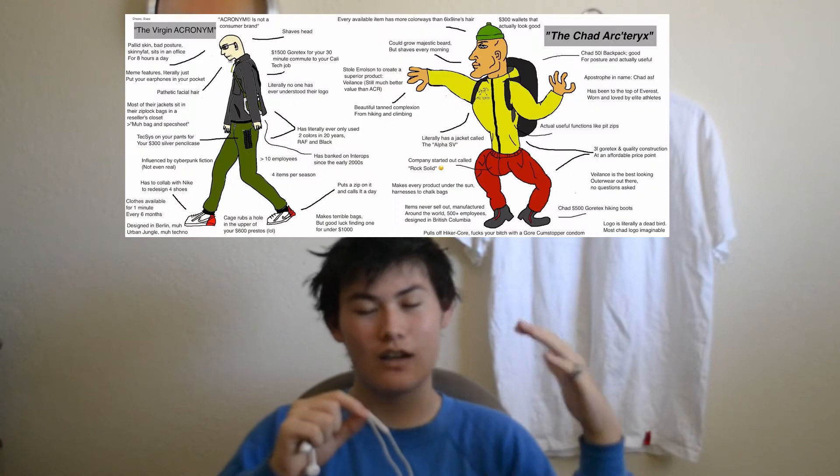I would say the functionality of the garment is put before the actual look of it. He wears and creates these clothes to be worn outside, to be worn hiking. Since he's wear-testing all these garments, if it doesn't serve the purpose of being functional and wearable in that context, he just won't release it.